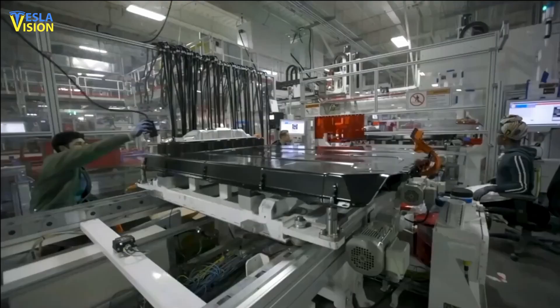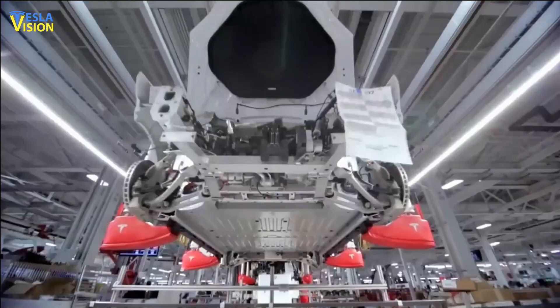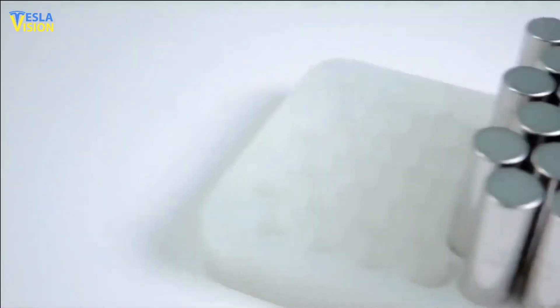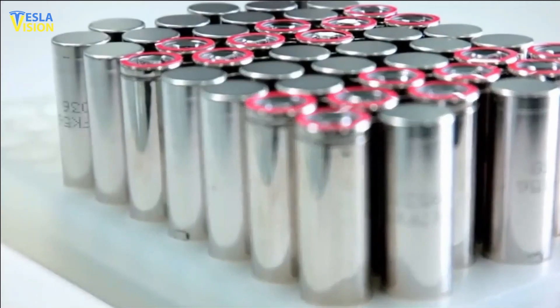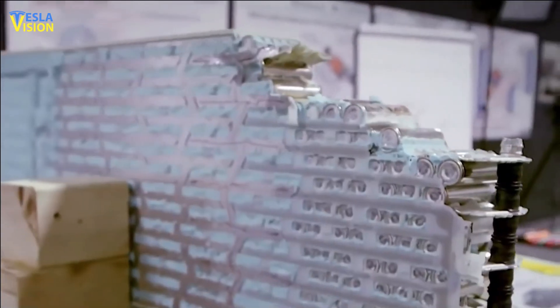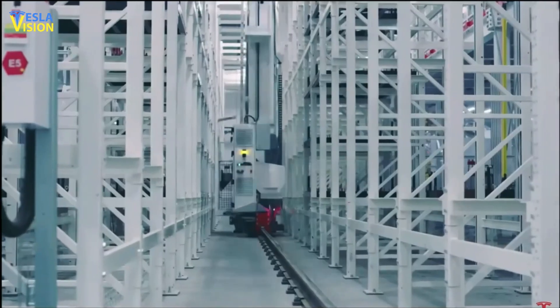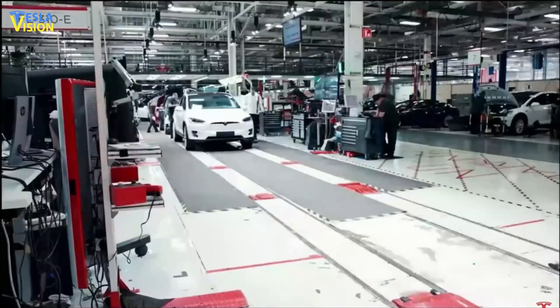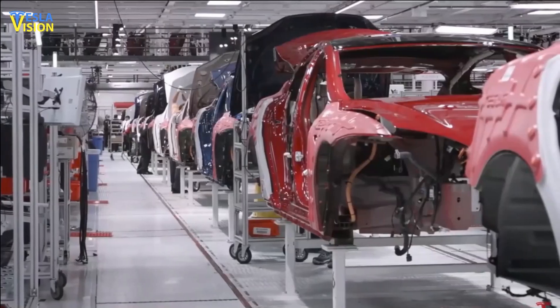The company plans to continue using this concept, structurally loading the cells and using the pack as the floor of the vehicle, while refining the design for future programs. The focus for the 4680 team in Q1 was on cost and quality improvements, highlighting Tesla's commitment to continuous innovation and refinement of its production processes. These efforts demonstrate Tesla's dedication to creating more energy-efficient and sustainable electric vehicles, driving progress in the field of sustainable transportation.